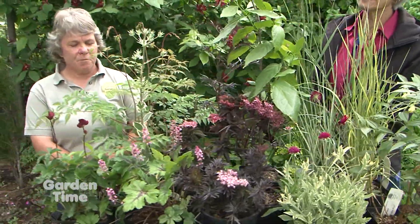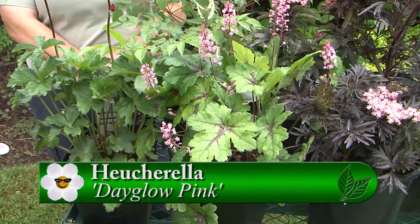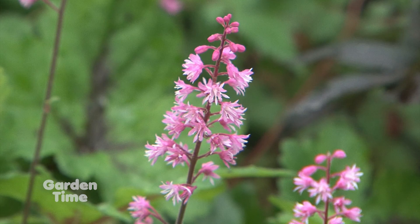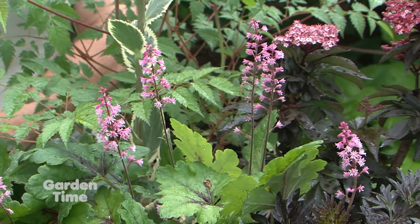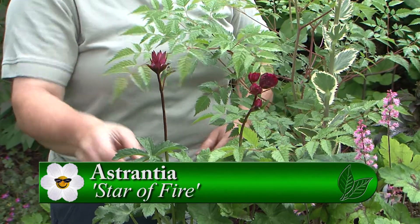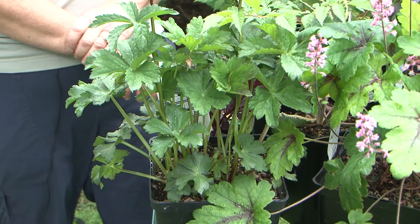Right next to that is another pink flower — a Heucherella, which is a cross between a Tiarella and a Heuchera. It has attributes of both, with a nice pink flower that blooms all spring and into summer — there are still more flowers coming and we're almost to June. And then there's the Astrantia — this one is Star of Fire, the darkest one. It has a beautiful deep flower and really pretty foliage. They do best in full sun but not hot afternoon sun — a little bit of shade in summer does really well for them.